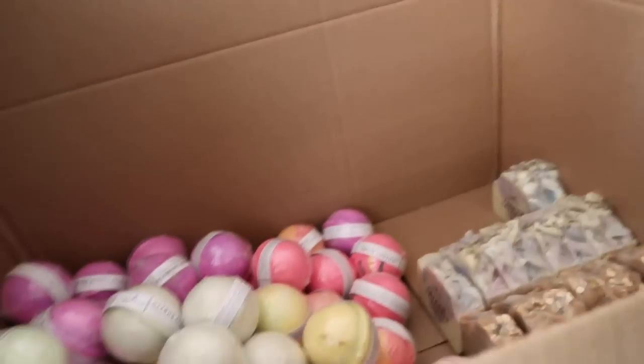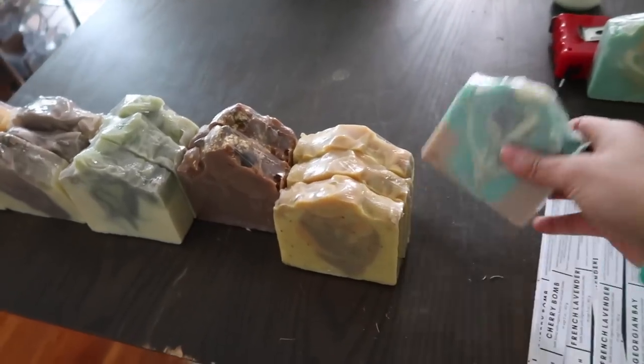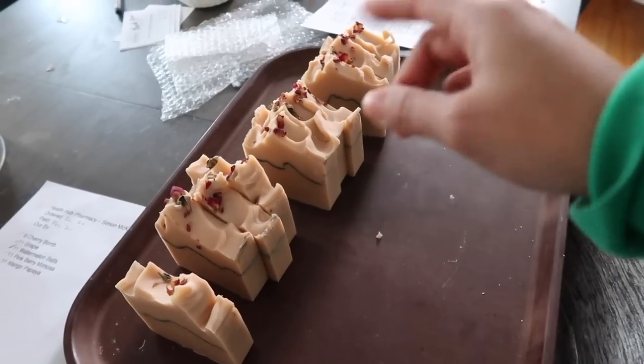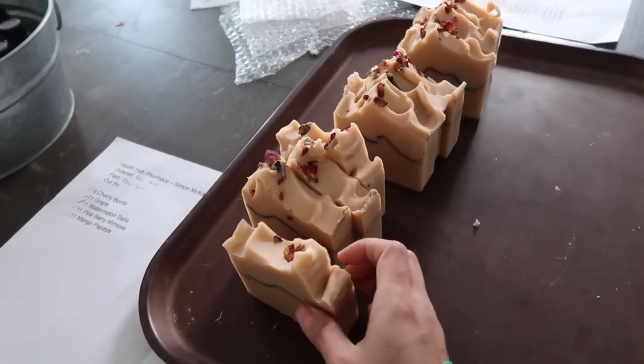Now without further ado, let's get into it. We have a few wholesale orders that we need to get out in January, and this is some of the product we've set aside for those orders. Today we are finishing up one of those orders. In this wholesale order they have ordered soap bars and bath bombs, and this order is going all the way to Calgary — we are shipping a whole lot of product far away. We definitely need to make sure that everything gets there in one piece. These soaps have already been wrapped up in their biodegradable foam, they just need some stickers.